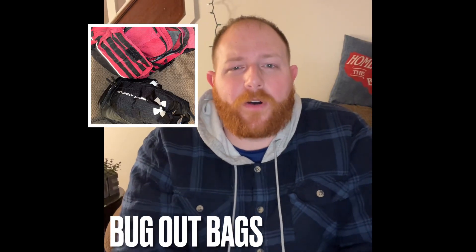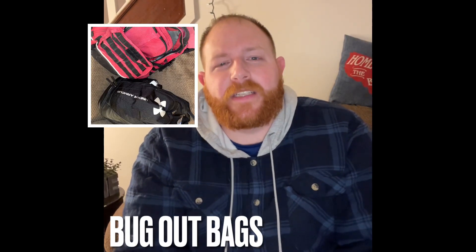Hi, I'm Kyle Pennypacker and welcome back to Penny Prepper. In today's video, we're going to be talking about bug out bags and what you should look for and stay away from when picking a bug out bag.